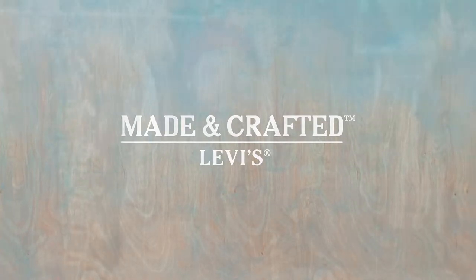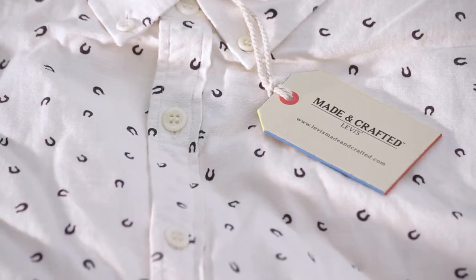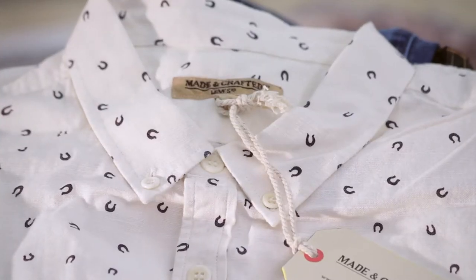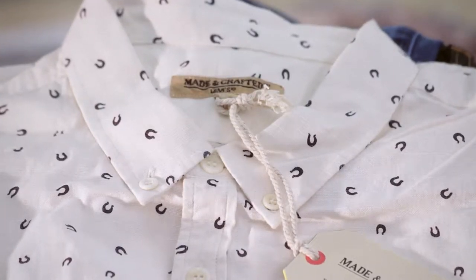Hello everybody, I'm Miles Johnson. I'm the design director for Levi's XX, which is the premium division of Levi's Strauss. Levi's Made and Crafted is now four years old, but it is very much still our baby and it's a modern expression for the brand.